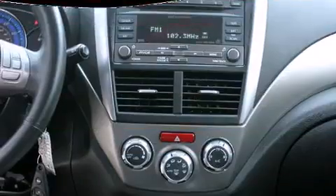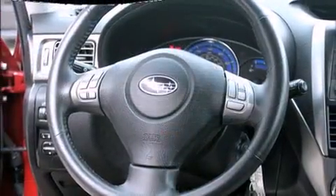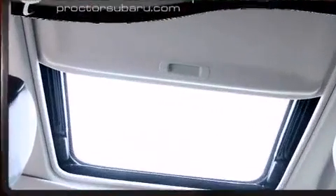A wealth of standard features mean that you no longer have to sacrifice, like heated seats, front fog lights, power door mirrors and heated door mirrors, remote keyless entry, and much more.